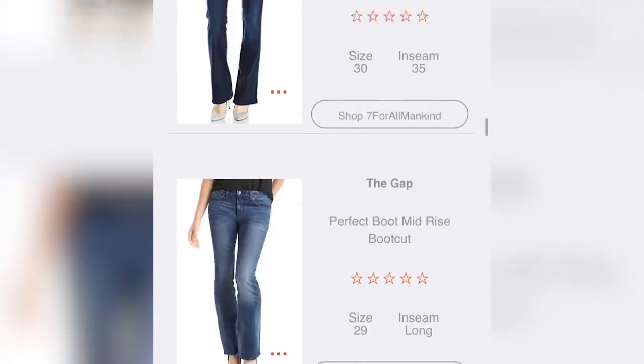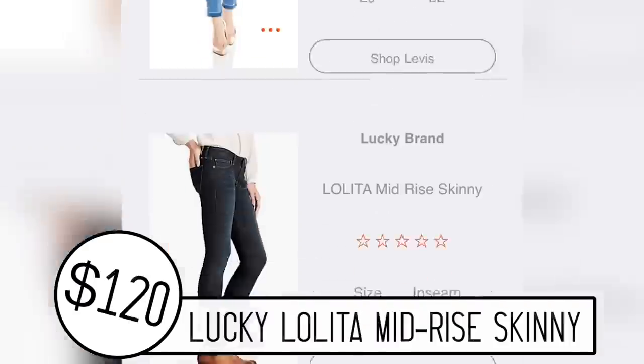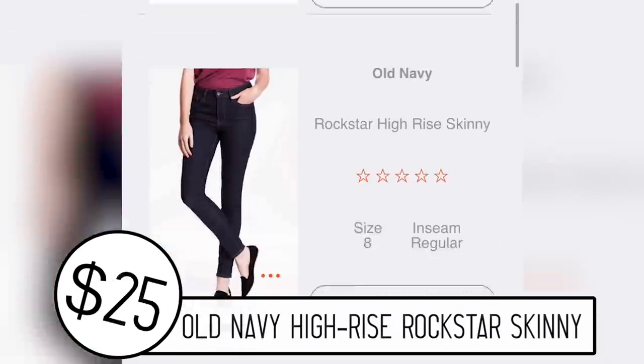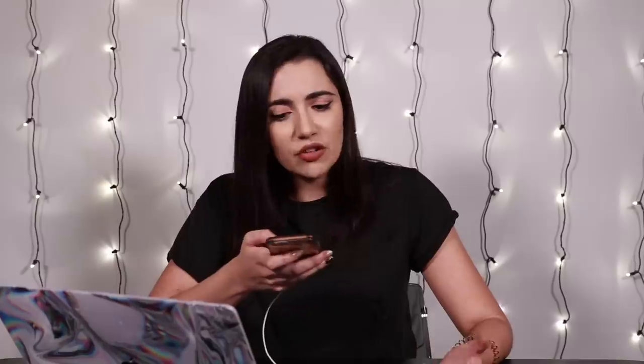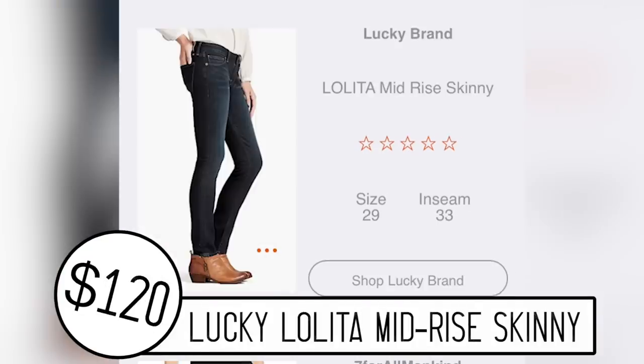I'm gonna pick a few of these five-star matches right at the top, going for different price points and slightly different styles to figure out what this whole five-star thing means. Because if they're all five stars, they should all be very good — perfectly fitted, molded to the booty. It's been a couple of weeks and we have our three pairs: Old Navy jeans, Levi's jeans, and Lucky Brand jeans. My booty's ready for some new friends.